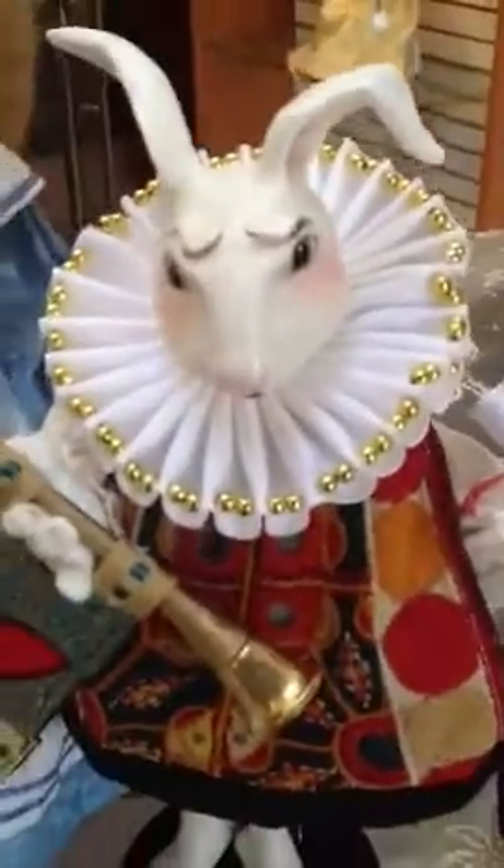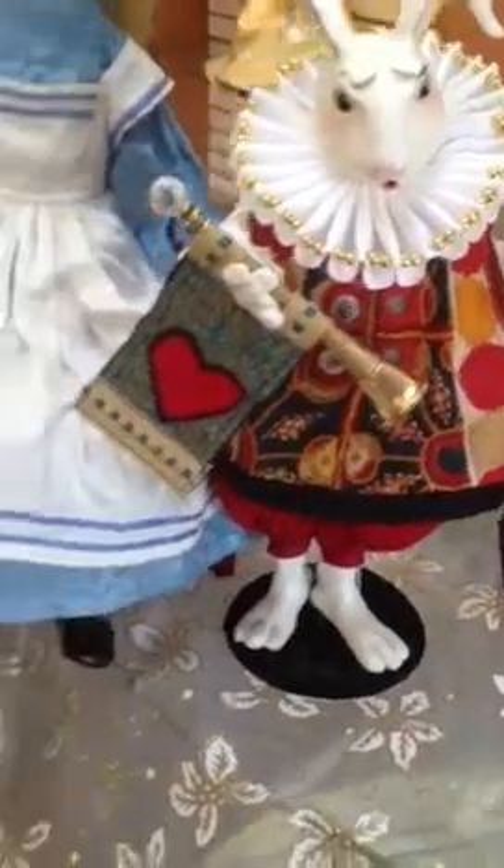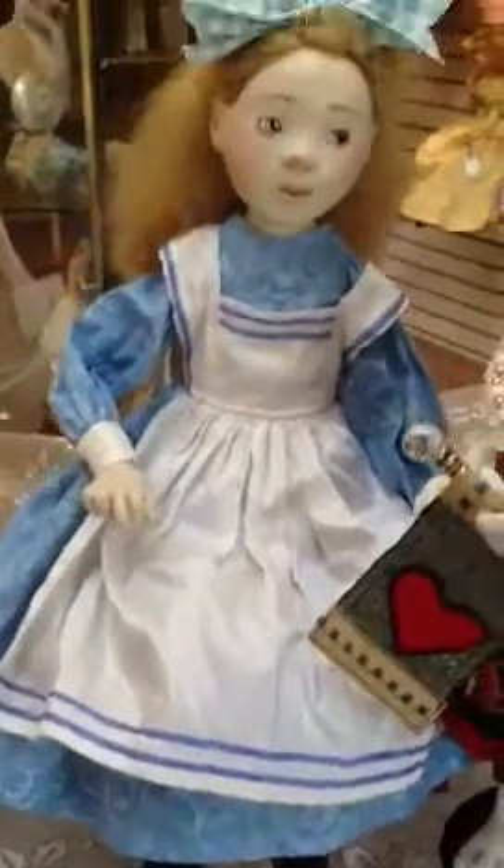This is little Alice and her rabbit by Friderici, brand new. Nice addition to the show, surprise piece. We have lots of Alice collectors.